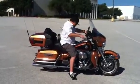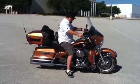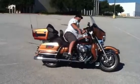Hey, what's up guys, Jim here at American Motorcycle Trading Company, bringing you another sweet ride we just got in.